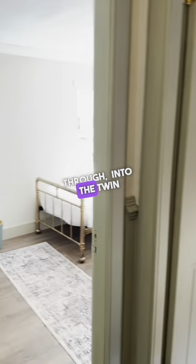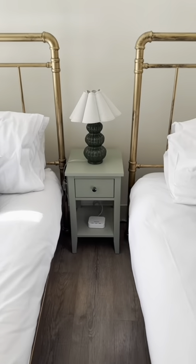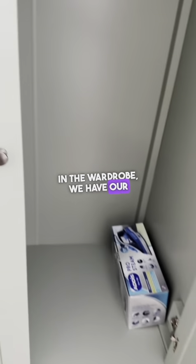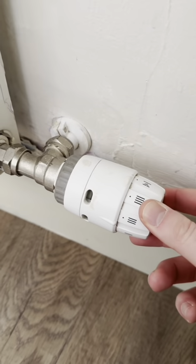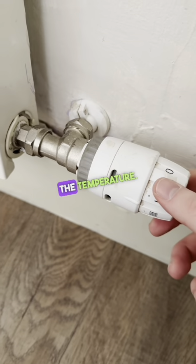And into the twin bedroom. We've got some USB sockets there as well if you're travelling. In the wardrobe we have our iron, and we've got a small ironing board for you. The heating in this bedroom is just the same — there's a valve with an indicator line; turn to decrease or turn to increase the temperature.